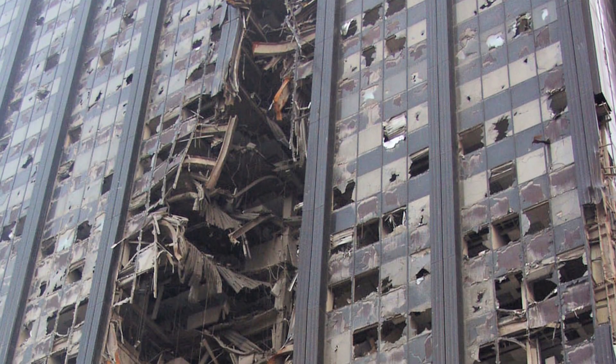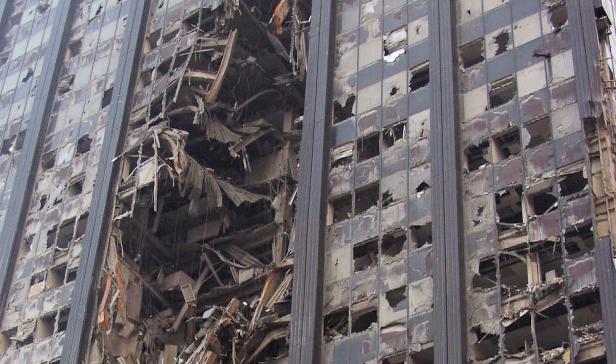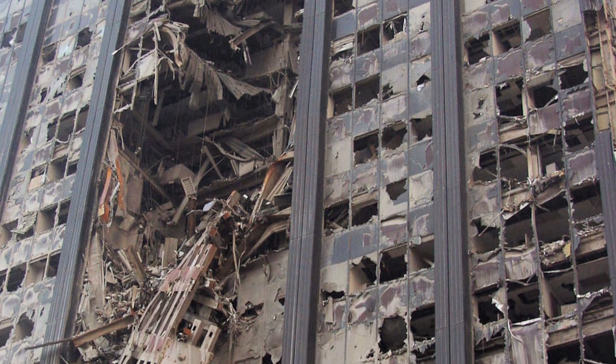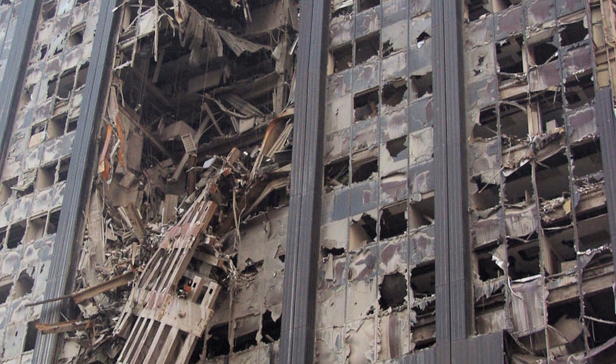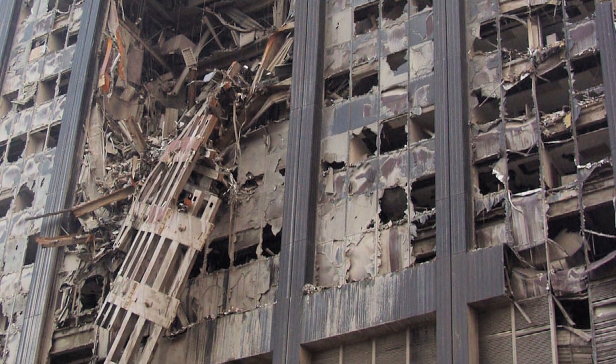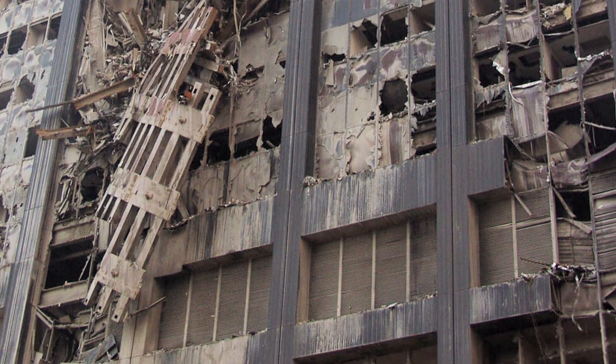The Deutsche Bank building was the same focus. The whole facade of that building had been struck by pieces of the falling towers. But with the entire face of the building demolished, the building stayed standing. They wanted to understand why the floors hadn't collapsed — the floors were still standing even though the face of the building had been taken off. We spent quite a bit of time in there examining that.